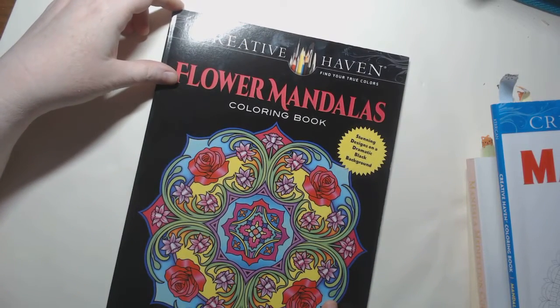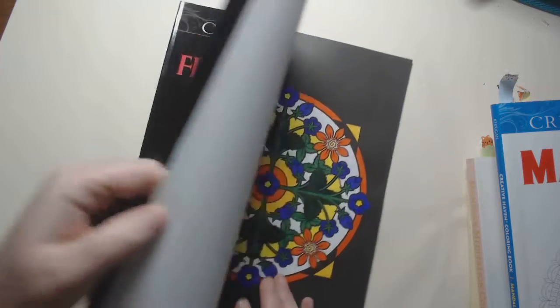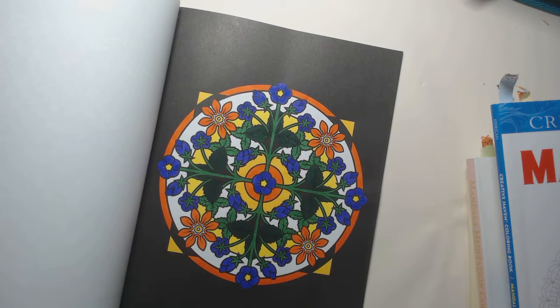The Flower Mandalas Coloring Book by Marty Noble — I colored this one offline using Rose Art and Crayola Super Tips.